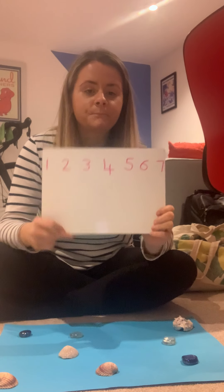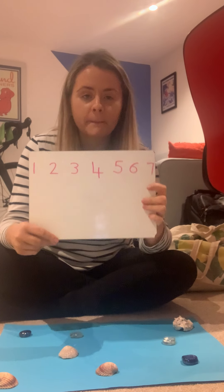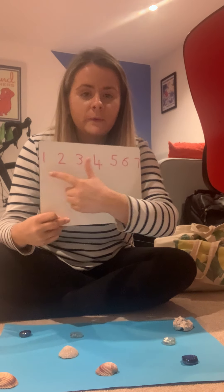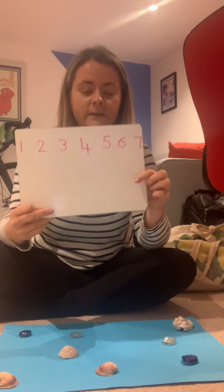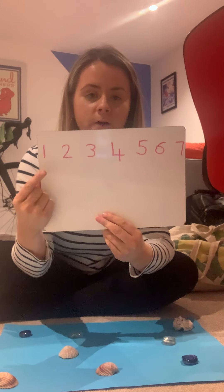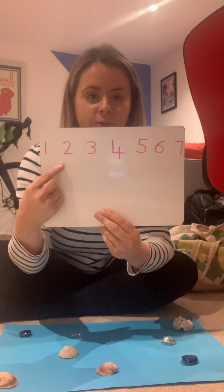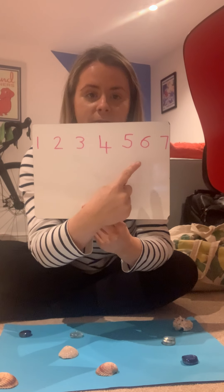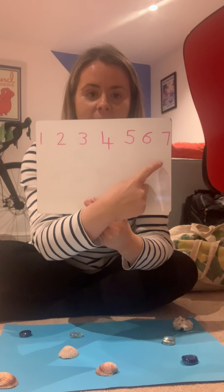So I said we were going to do lots of adding all the way up to 7, so the answer is never going to be higher than 7. It might be any of these numbers here — it's never going to be bigger than 7. Let's count up to 7 just to check we know them really well: 1, 2, 3, 4, 5, 6, 7.